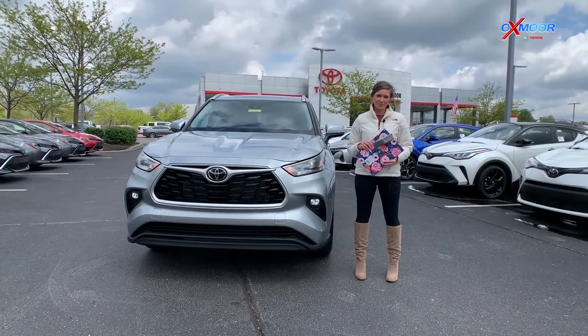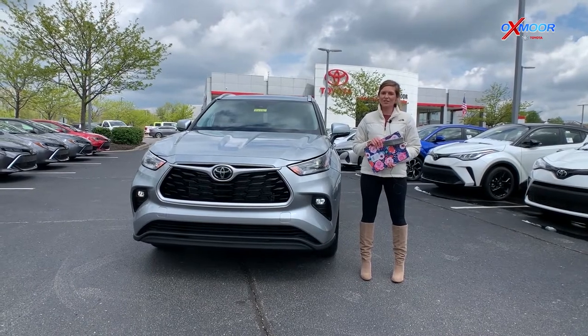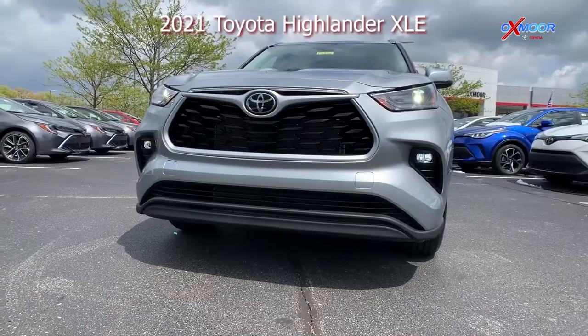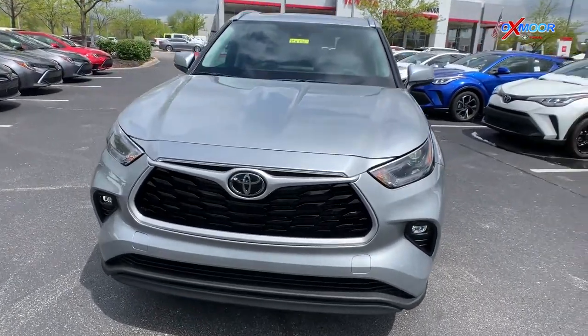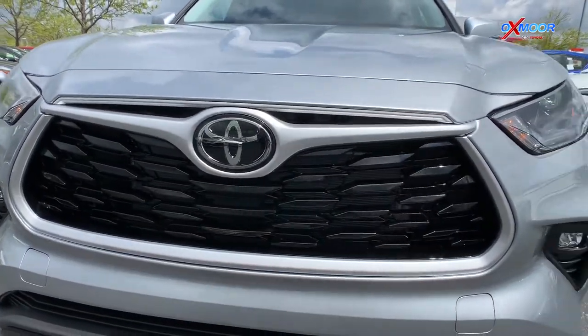Hey everybody, this is Melissa with Oxmoor Auto Group and today I'm out here at Oxmoor Toyota. I'm going to be showing you some of the features on this 2021 Highlander XLE. This particular vehicle comes in the Celestial Silver Metallic color. It's a V6 all-wheel drive vehicle, so it's going to be a very powerful Highlander.